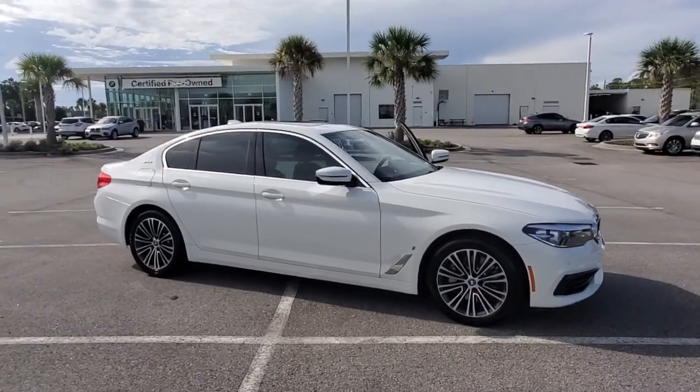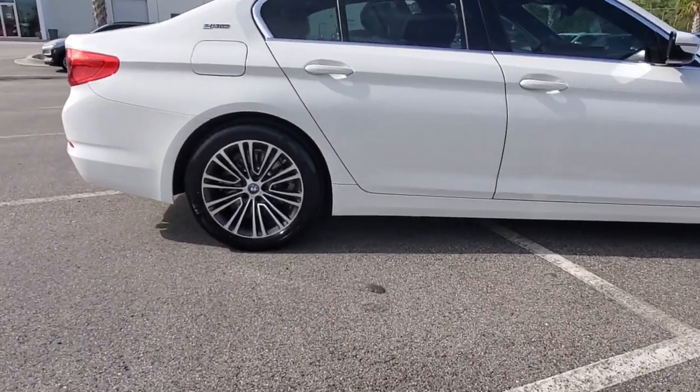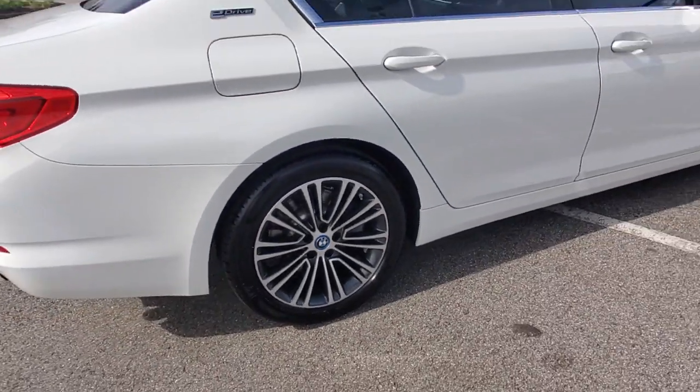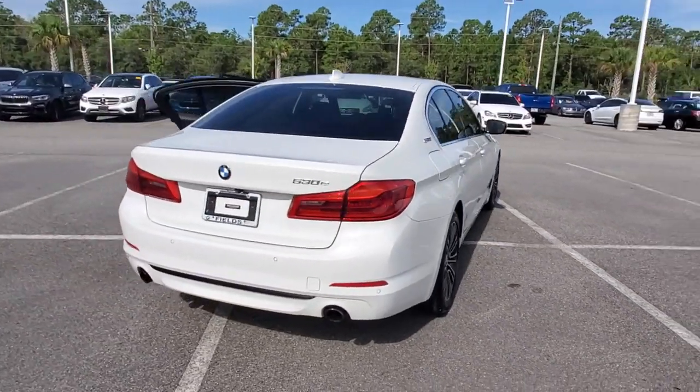Picture yourself in the 2019 BMW 530e. This vehicle is an outstanding buy with fewer than 35,000 miles on the odometer. The 530e delivers hybrid efficiency, powerful performance, sport sedan handling, and all the refinements of a luxury automobile.